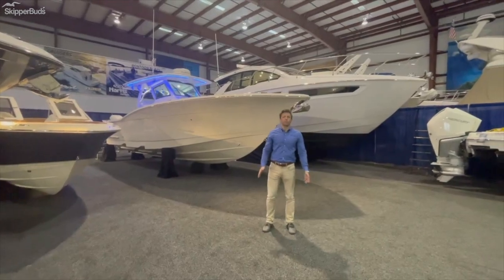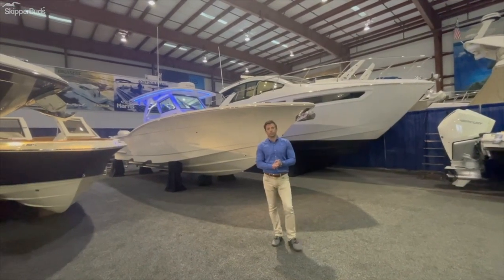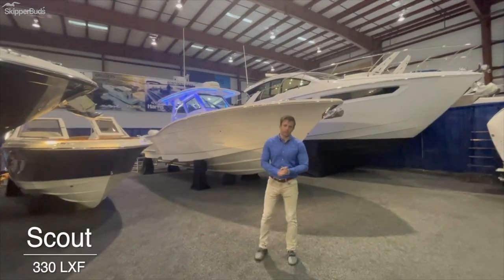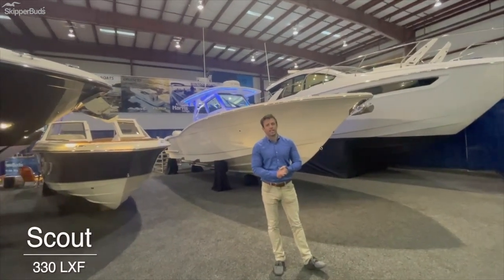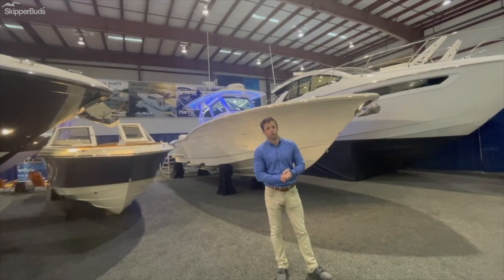This is Brett Moomey with Skipper Buds Yacht Sales. I'm going to take you through our brand new, just arrived 2021 Scout 330 LXF, stock number SB20231.